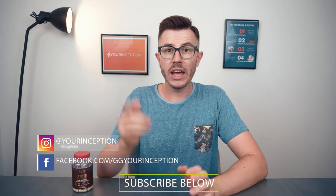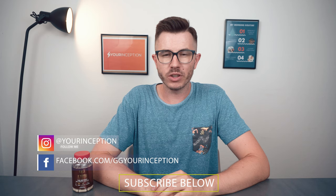Alright guys, that's it for this video. Thank you for watching. If you have any questions, do let me know. Don't forget to follow Your Inception on Facebook and Instagram and I hope to see you soon.